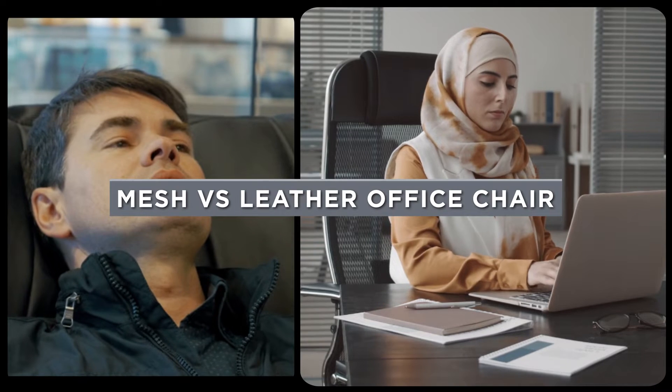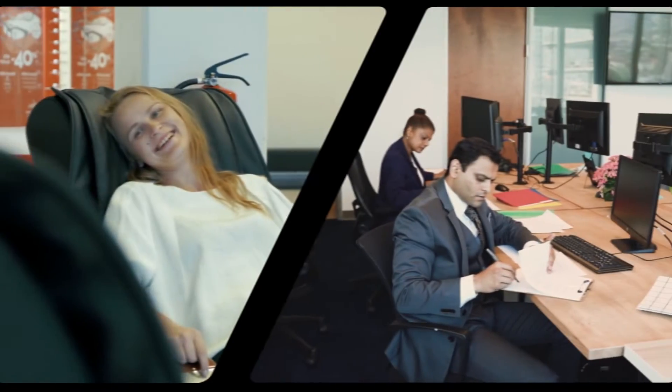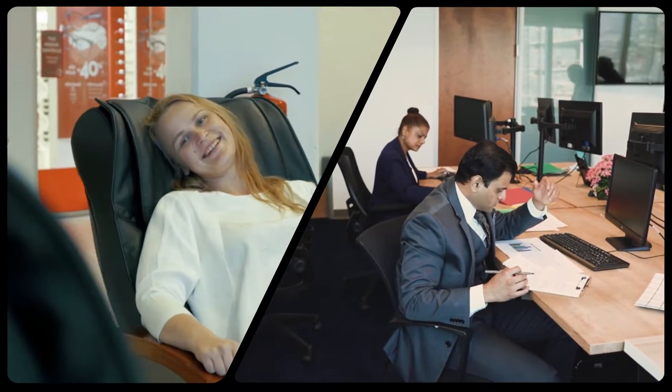If you are shopping around for a new seat for home or office use, you may be comparing office leather chairs versus mesh chairs. The best office chairs, after all, tend to be made from one material or the other. Keep watching to learn the differences between these two chair styles.